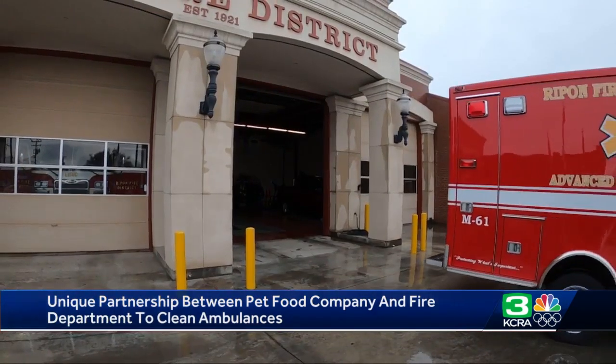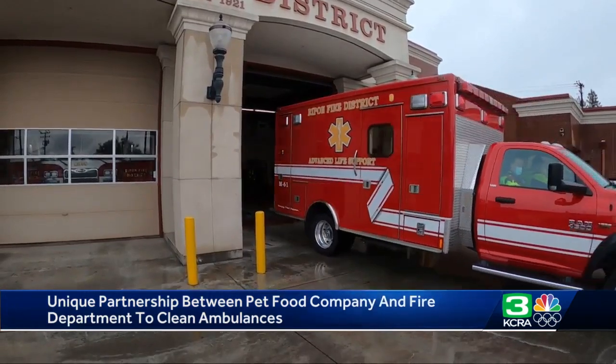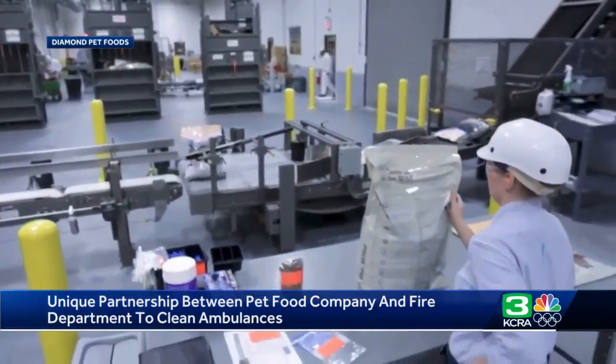As you can imagine, an ambulance has a lot of nooks and crannies and equipment and things like that. We were looking for a way to basically decontaminate that ambulance once we cleared the hospital, and on the drive back it would be done by the time we got back. And they didn't have to look far — just a block away is the Diamond Pet Foods plant that has a better way to clean and sanitize.